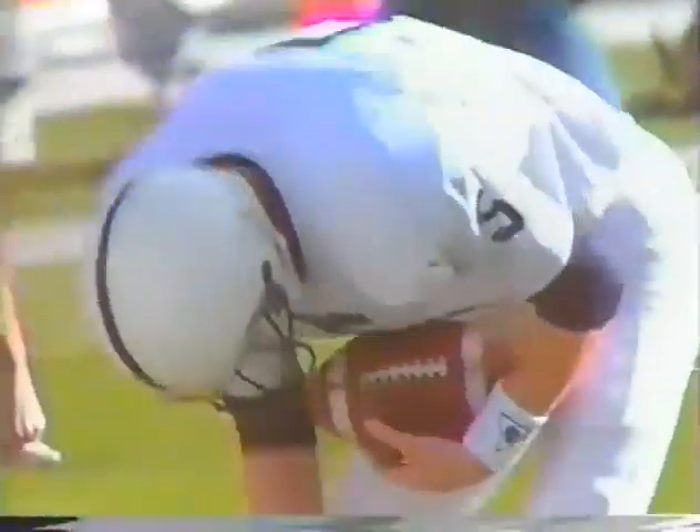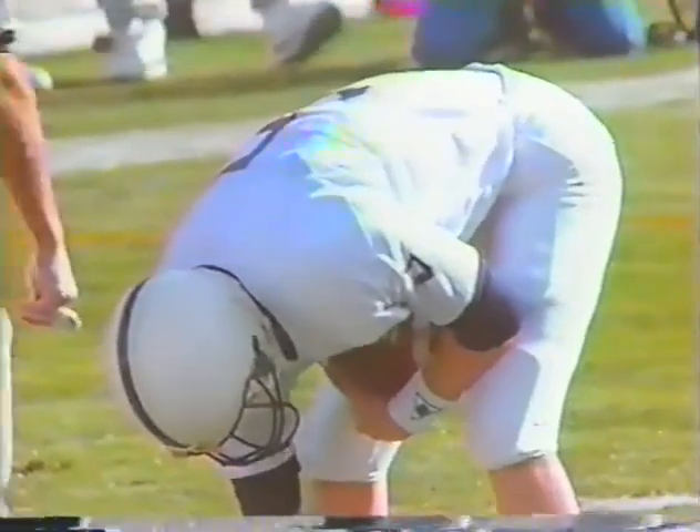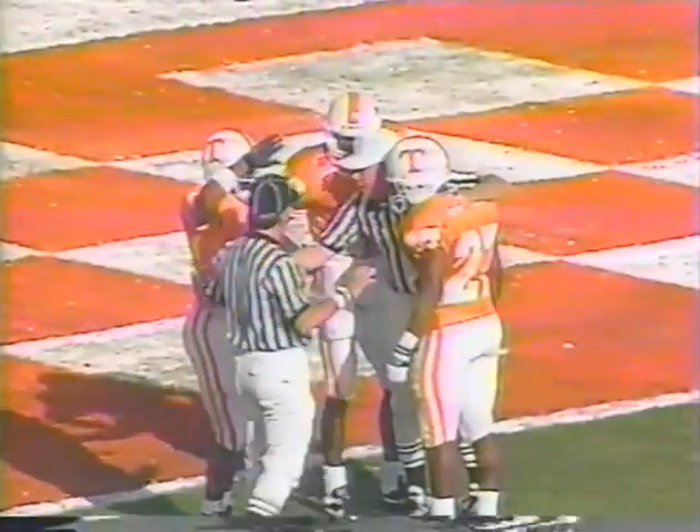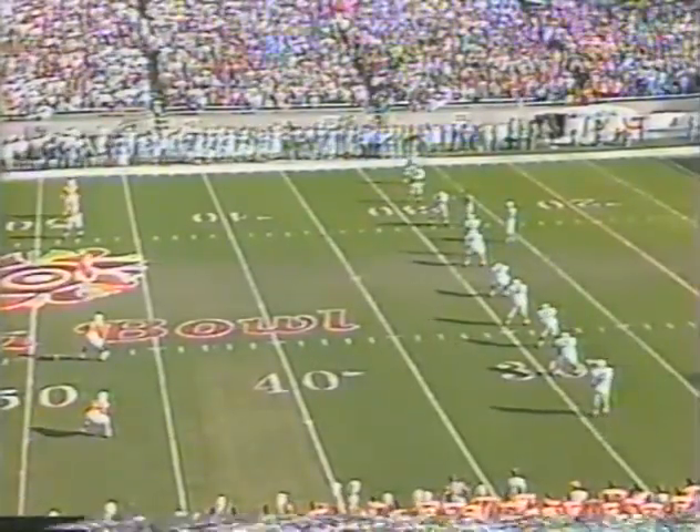Penn State won the toss and deferred to the second half, so Tennessee will be receiving the opening kickoff. Coming into the ballgame, Penn State has a regular season record of 10-2 and are ranked 6th in the country. Tennessee's record is 9-2 and they are ranked 10th. Greg Fajak will be kicking off for Penn State.